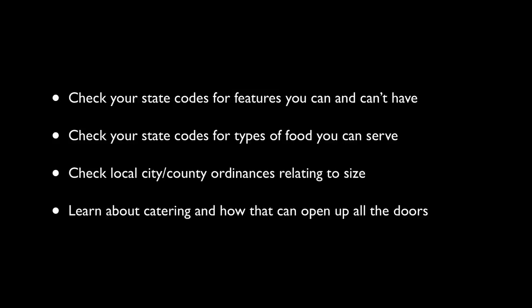Let's recap quickly. Check your state codes for features you can and can't have. Check your state codes for types of food you can serve. Check local city and county ordinances relating to size. Learn about catering and how that can open up all your doors.